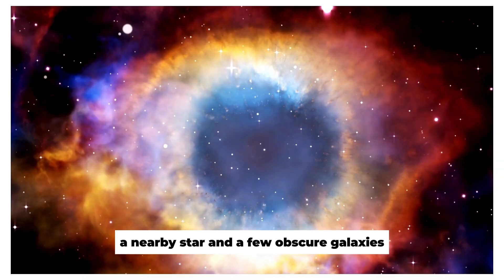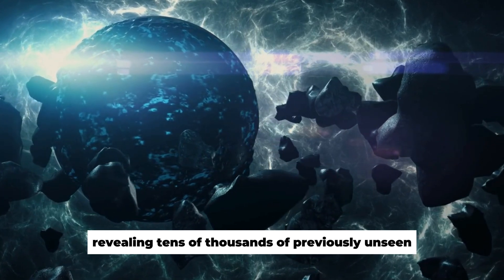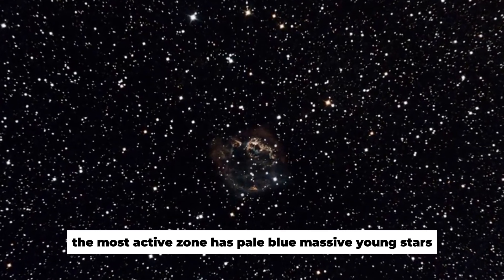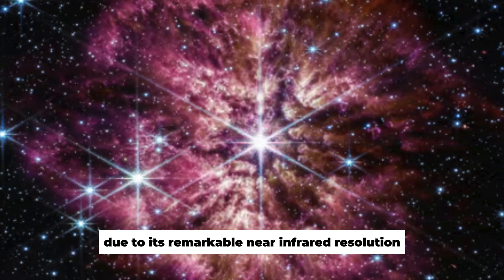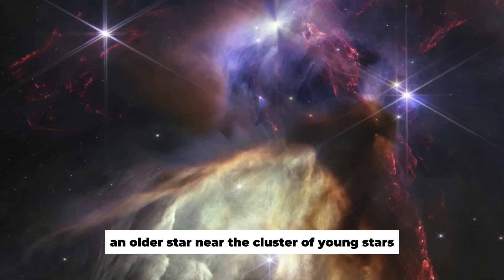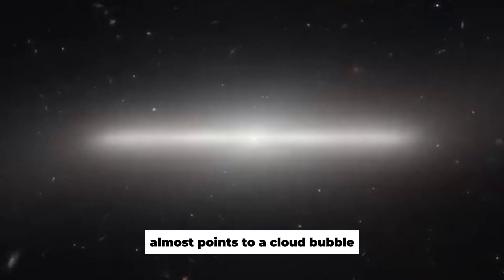Webb's near-infrared camera, NIRCam, illuminates the Tarantula Nebula star-forming region in this 340-light-year mosaic image, revealing tens of thousands of previously unseen newborn stars. The most active zone has pale blue massive young stars. Red stars are still embedded in the nebulous dust; due to its remarkable near-infrared resolution, NIRCam can detect these dust-enshrouded stars. An older star near the cluster of young stars shows NIRCam's eight diffraction spikes, with its top central spike almost pointing to a cloud bubble.